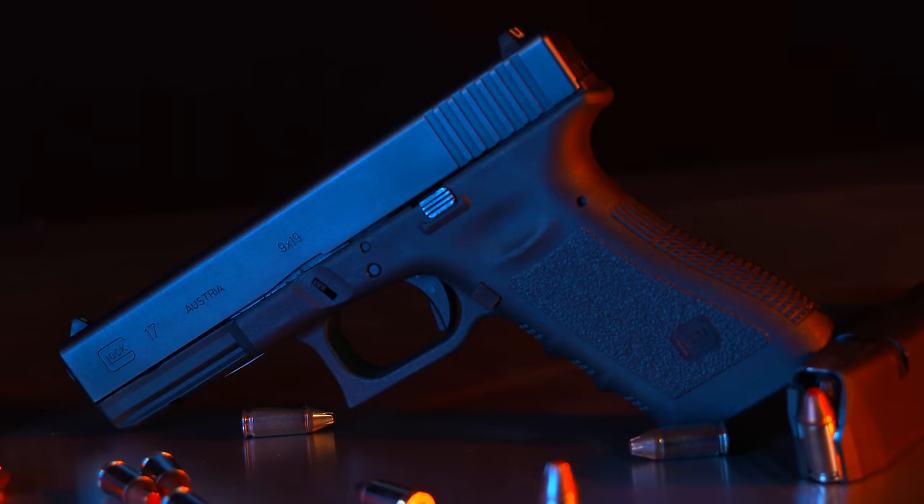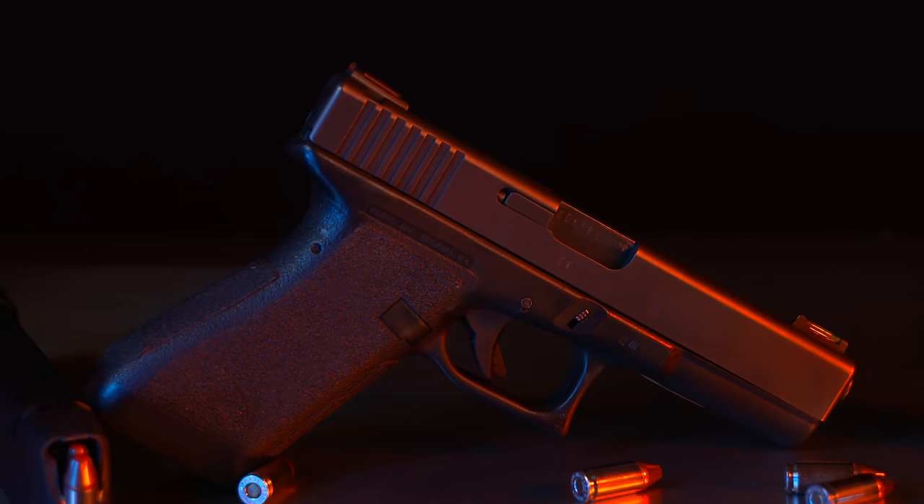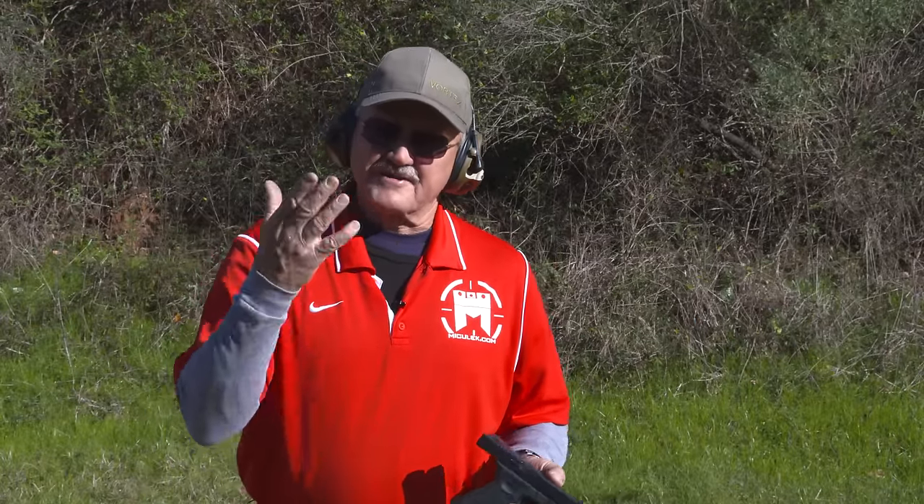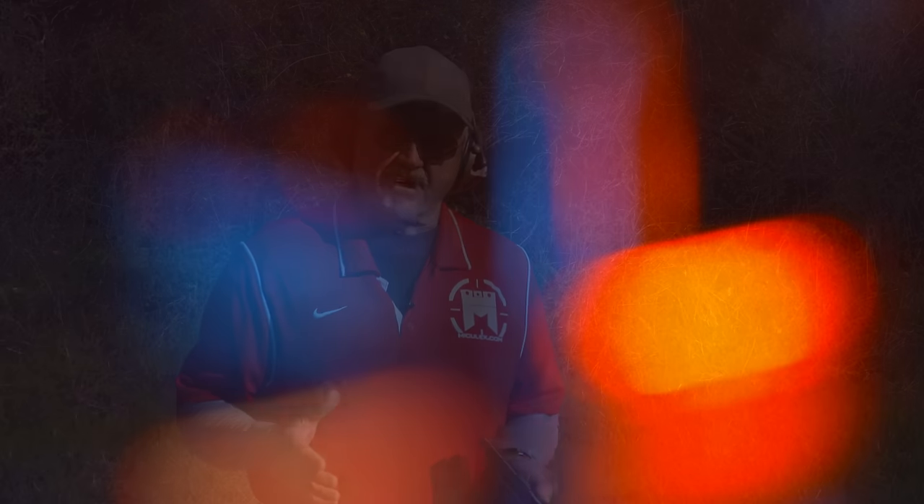I've got a couple of Glock pistols here. I have a third-gen Glock 17 and a first-generation Glock 17. One has a trigger job and one is stock. So we're going to change it up a little bit and go into a cross-training scenario.